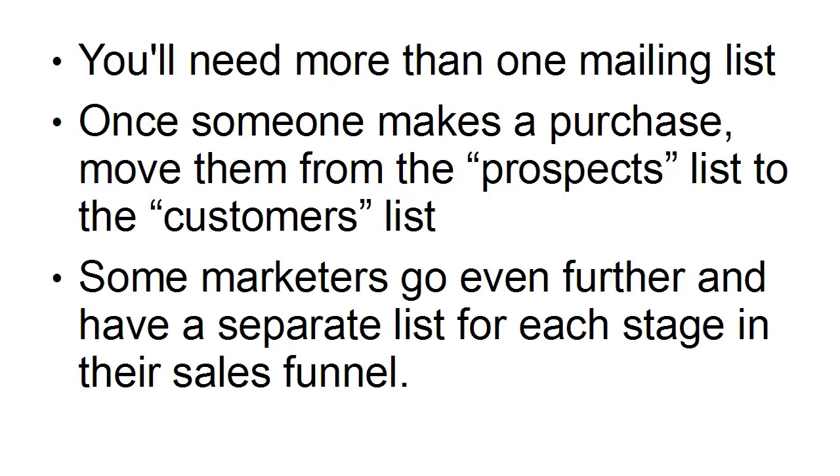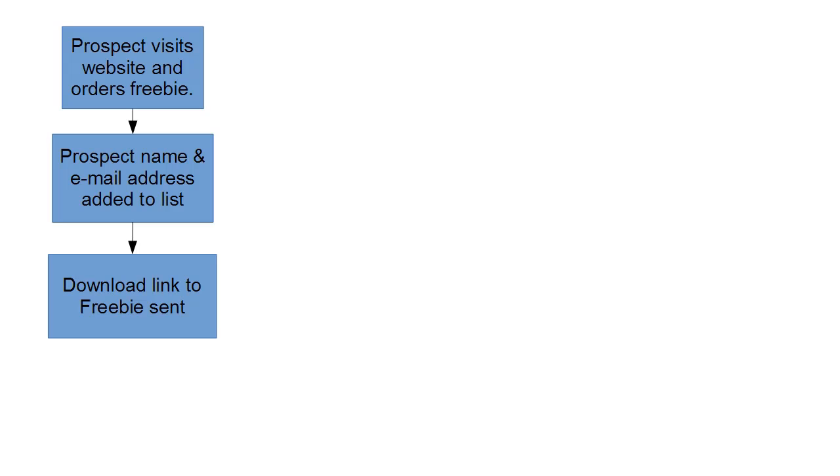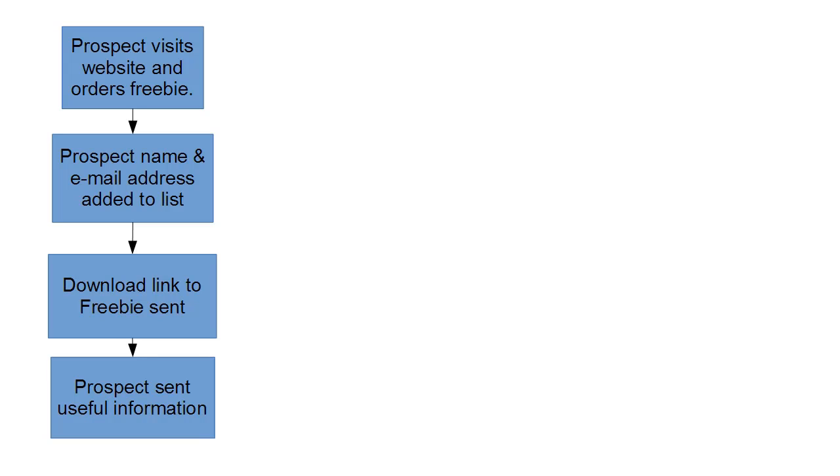Let's take a look at how the whole process works. I've put together a diagram that explains it. The first thing that happens is a prospect visits your website and orders a freebie. So they go to your squeeze page, as it's called, and they get the information and they enter their name and their email address. That gets added to the mailing list, and then they get sent the download link to the freebie.